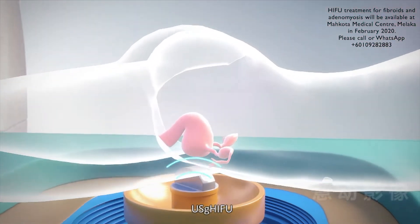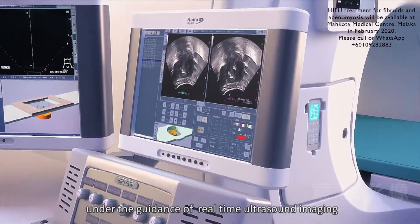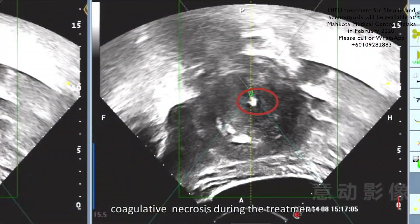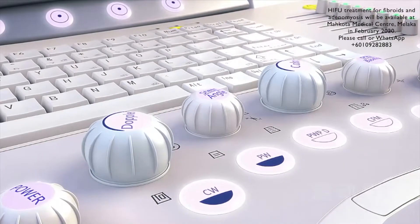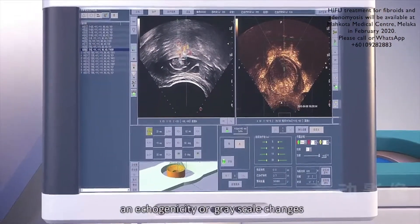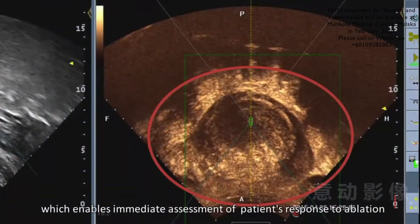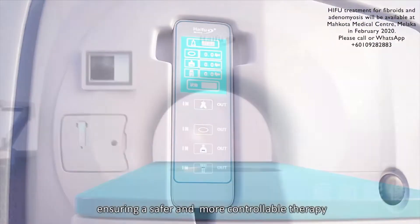Ultrasound Guided HIFU involves HIFU ablation under the guidance of real-time ultrasound imaging, which can achieve an uninterrupted visualization of tissue coagulative necrosis during the treatment via grayscale changes in real-time. The ablated lesions demonstrate echogenicity or grayscale changes in the ultrasound images after the sonication, which enables immediate assessment of patients' response to ablation, ensuring a safer and more controllable therapy.